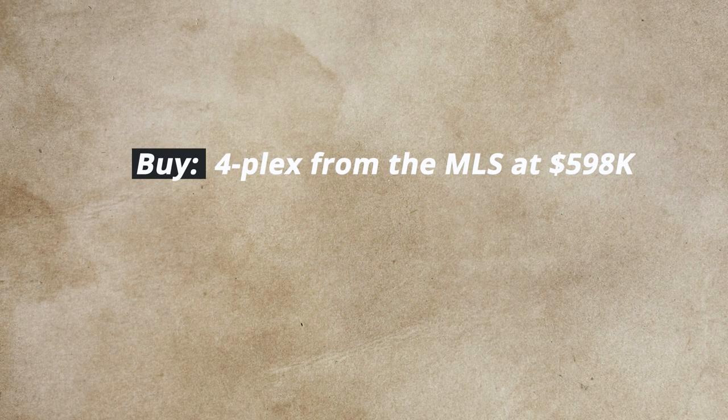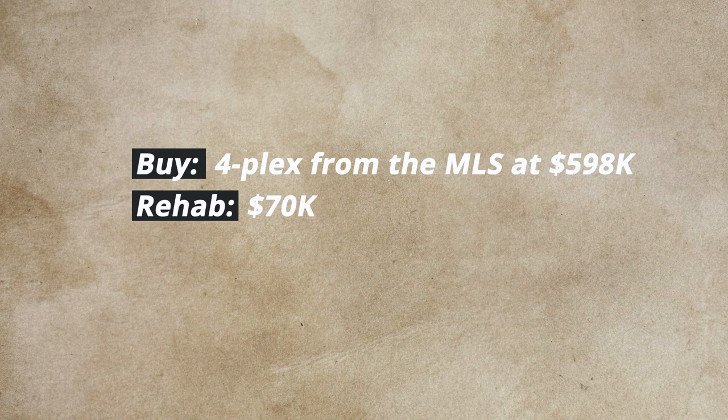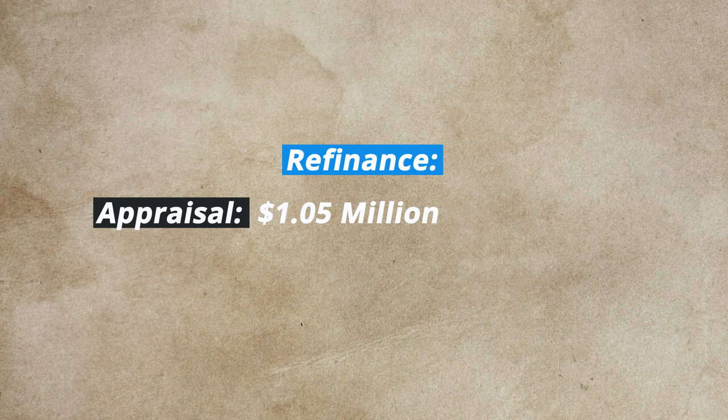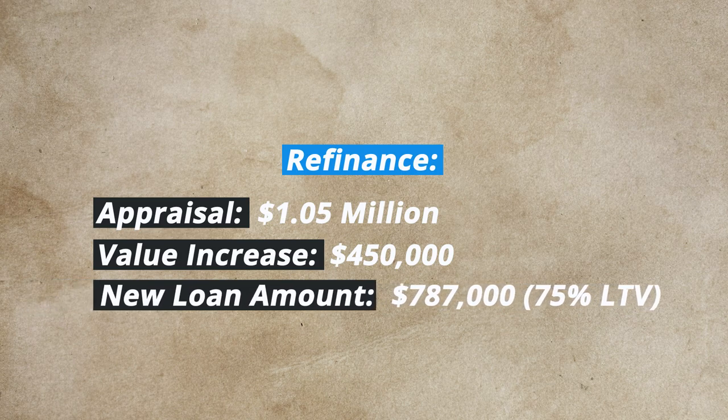So the first B: we bought a fourplex in Denver straight from the MLS for $598,000. We rehabbed three of the units entirely, top to bottom, and ended up putting about $70,000 into the rehab. For the next R, we have three renters in place on a long-term basis and one unit is a mid-term rental with a higher monthly rental amount. We might transition more units to mid-term rentals if the first one continues to perform. A mid-term rental is generally a lease for 30 days or more, to get around city regulations against short-term rentals.